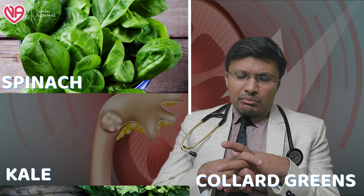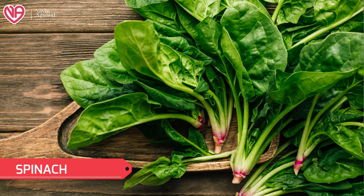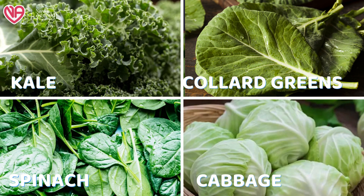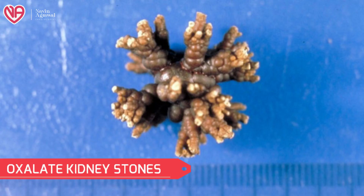Green leafy vegetables like spinach, kale, and collard greens are rich in magnesium which helps prevent the formation of kidney stones. However, although magnesium is helpful, some green leafy vegetables — especially spinach — contain a large amount of oxalate, and oxalate stones are the most common type of stones formed inside the kidney. So it is a dicey decision. Magnesium content will be helpful, but the oxalate content may not be. People having only calcium stones may be better off taking these foodstuffs, but those with oxalate-related stones may not be the best candidates for green leafy vegetables.